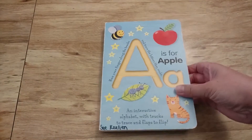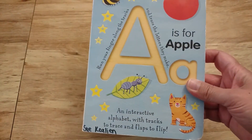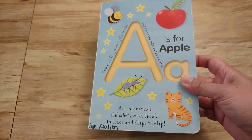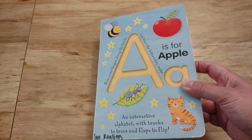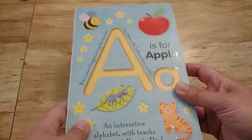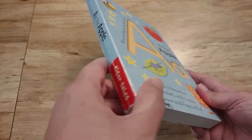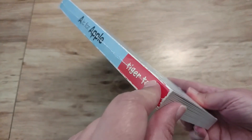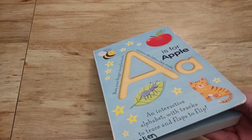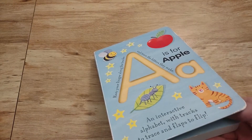This first book is called A is for Apple, and it's an interactive alphabet with tracks to trace and flaps to flip. This is a very interactive book and that's one of the reasons why I really like it. It's from a company called Tiger Tales, and it's one of my students' favorites at school.